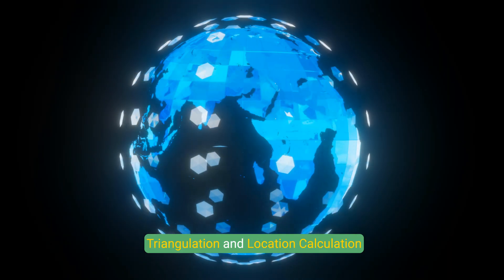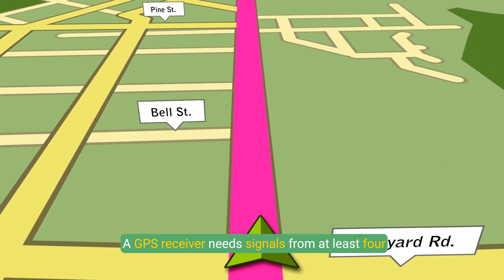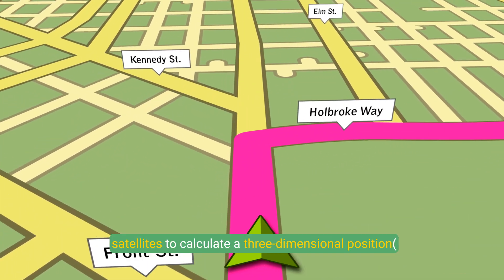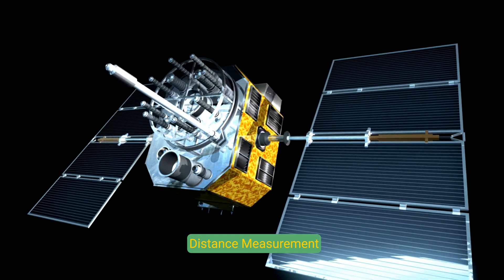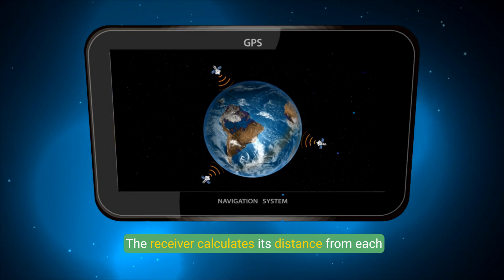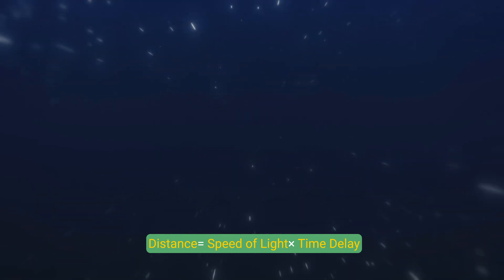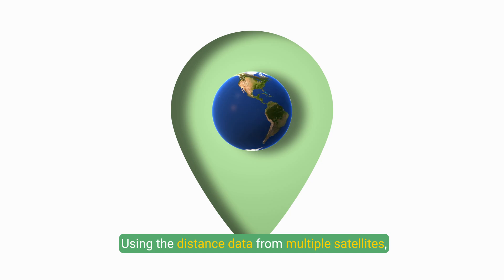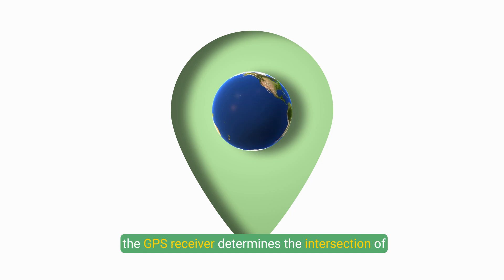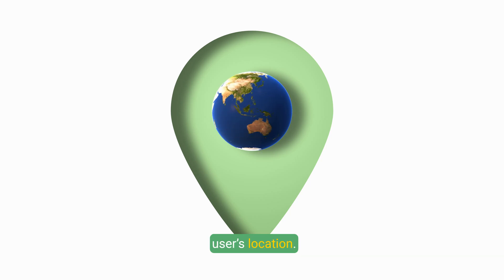Triangulation and Location Calculation: A GPS receiver needs signals from at least four satellites to calculate a three-dimensional position — latitude, longitude, and altitude. The receiver calculates its distance from each satellite by measuring the time it takes for the signal to travel from the satellite to the receiver. Distance equals speed of light times time delay. Using the distance data from multiple satellites, the GPS receiver determines the intersection of spheres around each satellite, pinpointing the user's location.